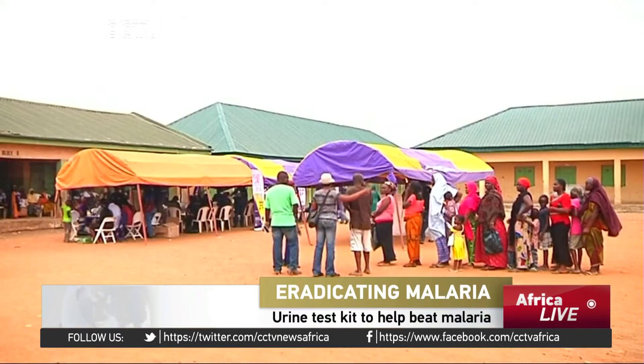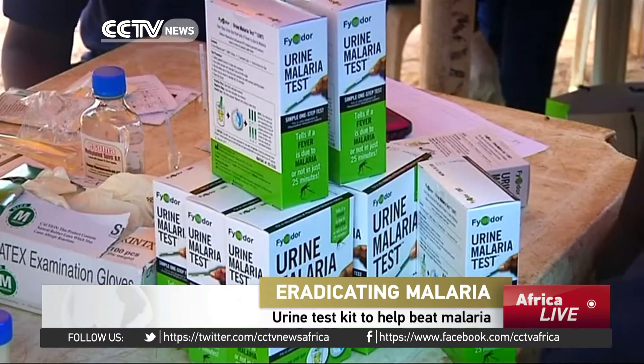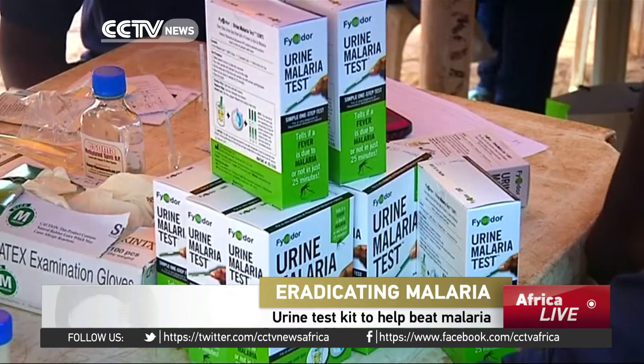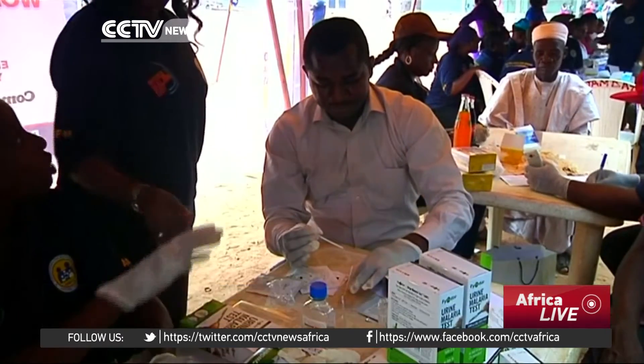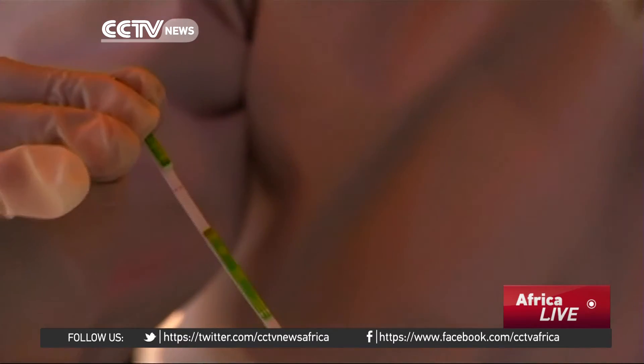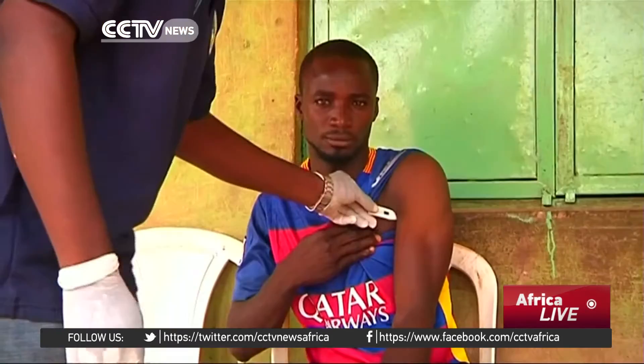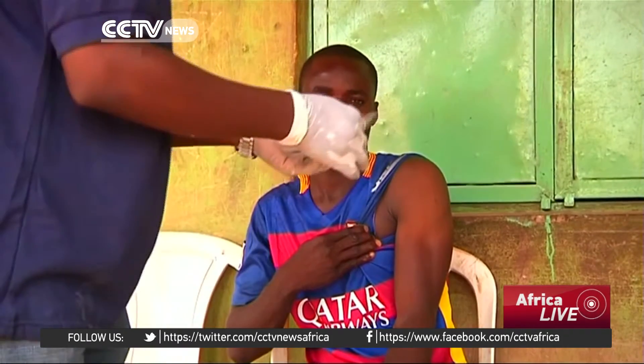Residents queue to test for malaria. Unlike the conventional blood tests, this particular one is a urine test. It uses a test strip which is placed in a container of urine and left to stand for 25 minutes. If two lines appear across the strip, the test is positive, while if one line appears, it is negative. Health workers here are also using this medical camp to train locals on how to do the tests.